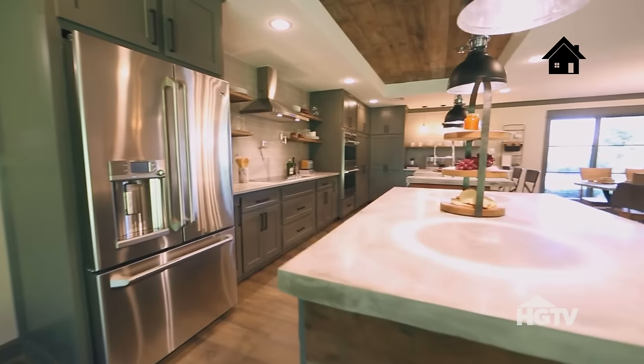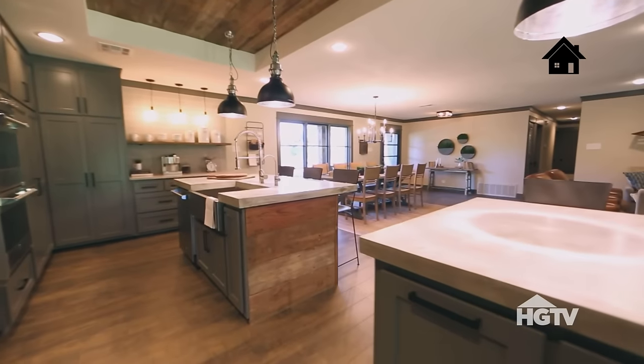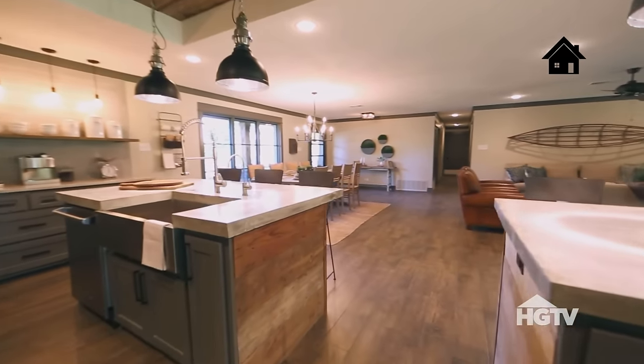I just think this kitchen is a great balance of modern and ranch. There's not too much of either style, but it's just a really perfect blend. And even though we chose darker colors, it still has a light and airy way about it.